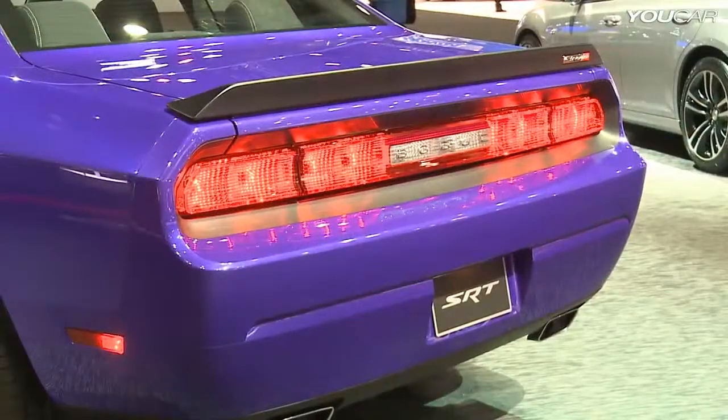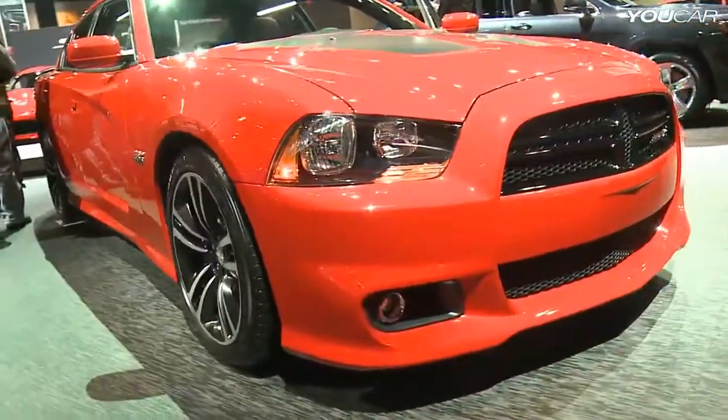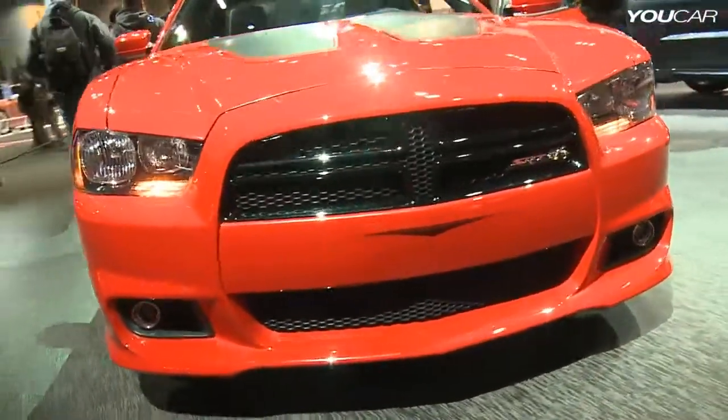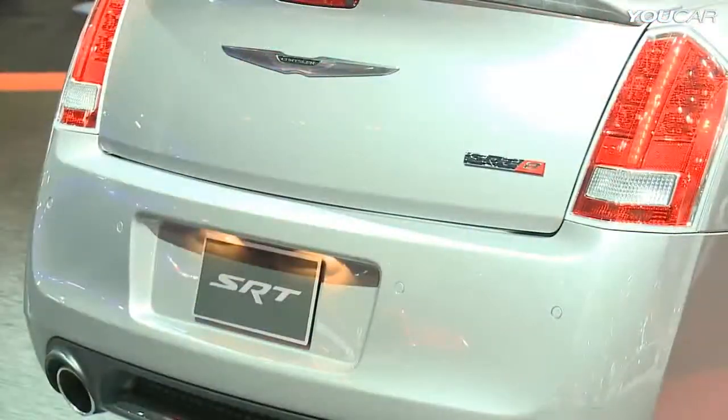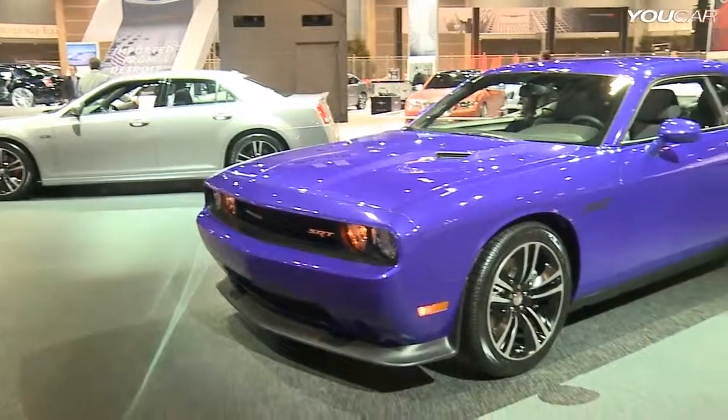New models are expected to arrive in dealer showrooms this summer, but right now you can get an eyeful of this year's core models at the 2013 Chicago Auto Show. For Chrysler Digital Media, I'm Pete Mesiak.